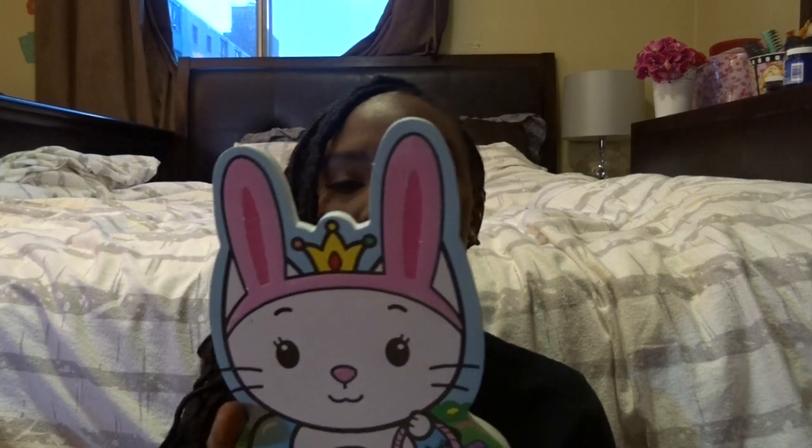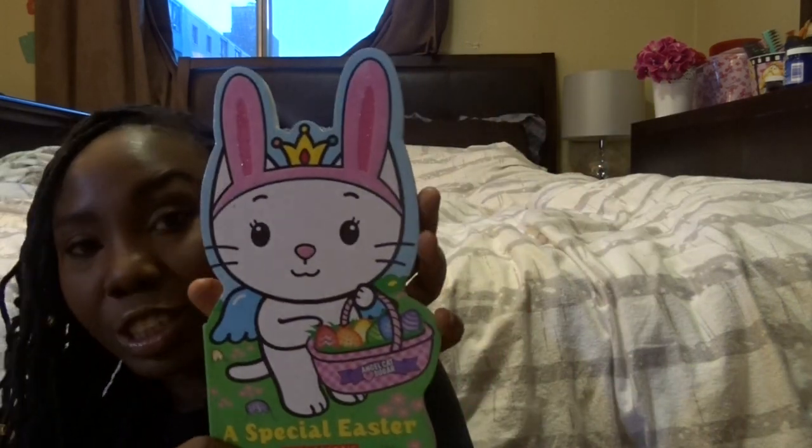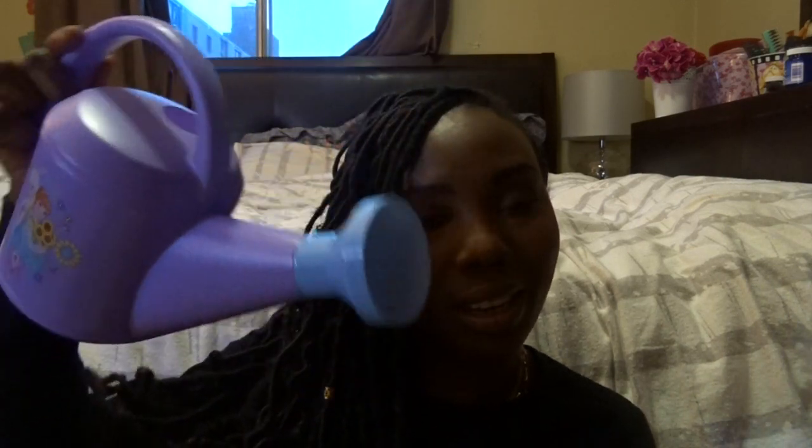For my other daughter I picked up this Hello Kitty book — it's a special Easter edition — and I know she's gonna love it. I also picked up this sparkly decorative piece; it's like two for a dollar, so why not? I might hang it on the basket or just somewhere around the house.